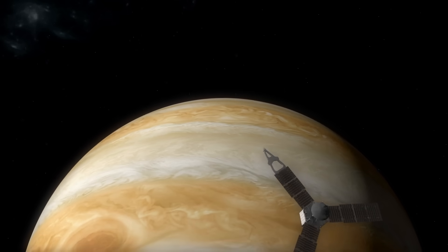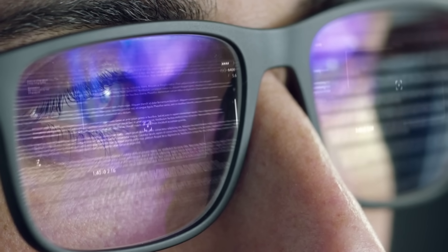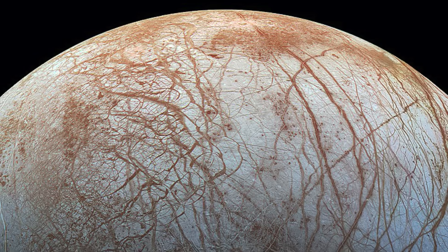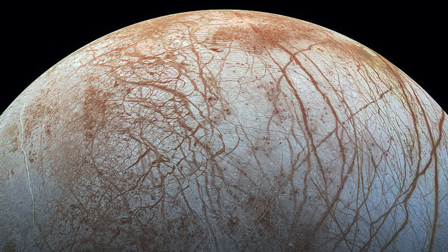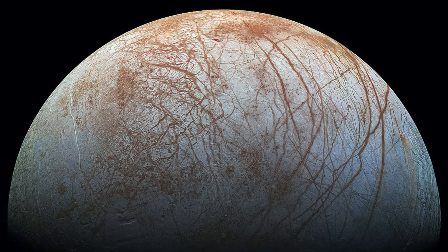Currently, the Juno spacecraft is in the vicinity of the gas giant, from where it provides the experts on Earth with countless valuable information. Before we dedicate ourselves to some of the most amazing photos of Jupiter's moon, we would first like to give you a brief overview of the natural satellite by addressing the question: what do we know about Europa?